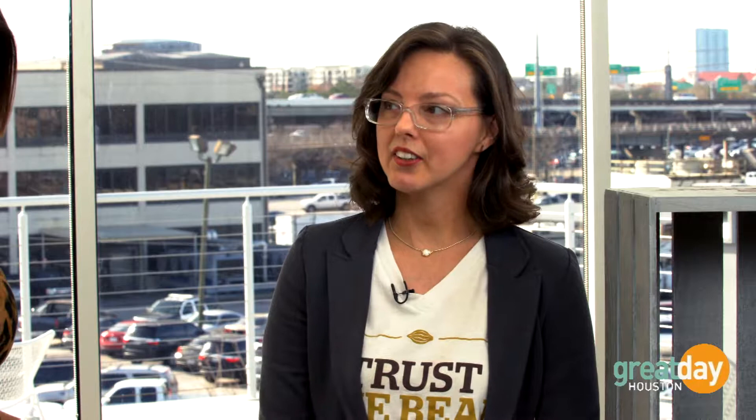Dark chocolate in many cultures is actually medicinal. There's flavanol content — that's where we get our antioxidants. So a little snack here and there of a nice dark chocolate actually has some health benefits to it. So you have some things here you want to show us that we can put together to make great Valentine's Day gifts.